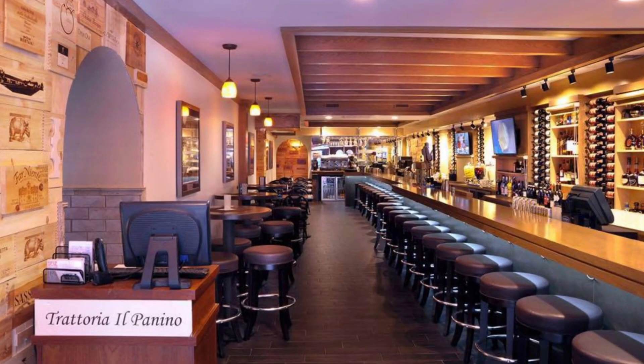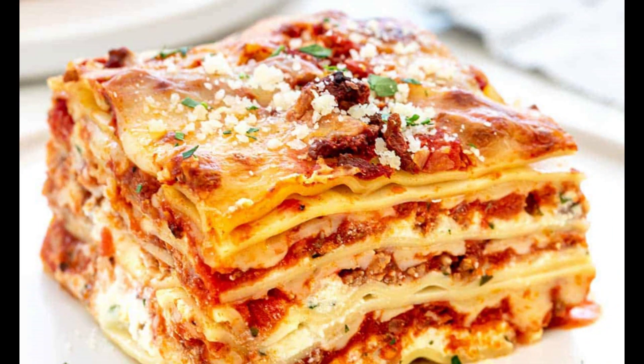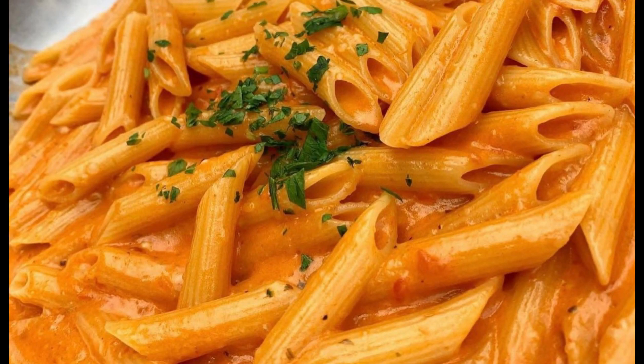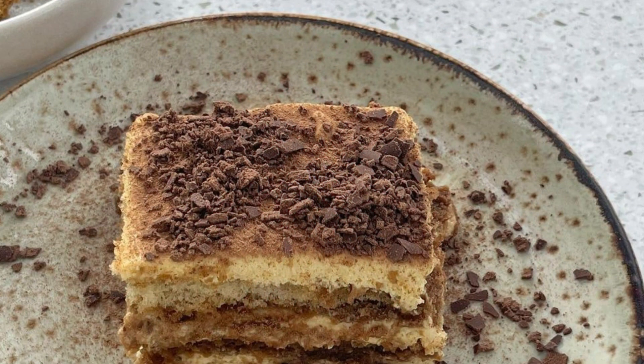Now let's venture into the Italian culinary scene with Trattoria I.L. Panino in the North End. This charming trattoria serves up classic Italian dishes bursting with authentic flavors. From hearty lasagna and homemade pasta to flavorful meatballs and tiramisu, Trattoria I.L. Panino will transport you straight to the streets of Italy with its delicious offerings.